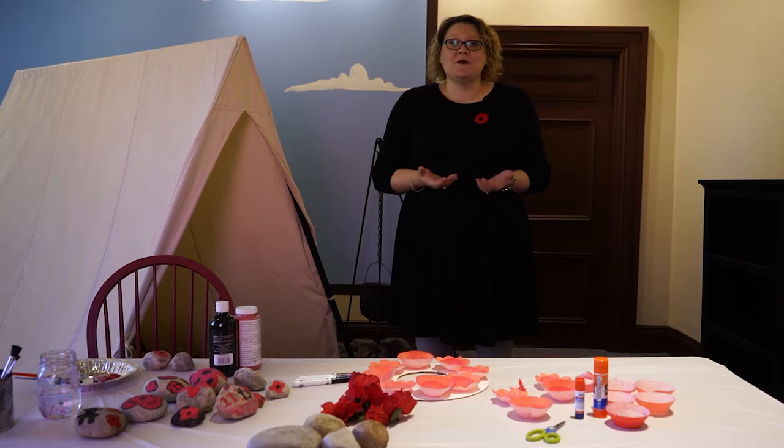Have you ever wondered why poppies were chosen as a symbol for remembrance? Well today we're going to learn why, and we're also going to learn about how to make a poppy craft. So first, let's talk about poppies.